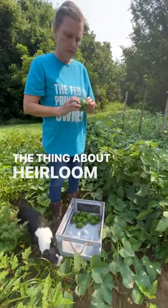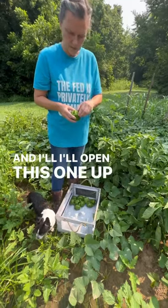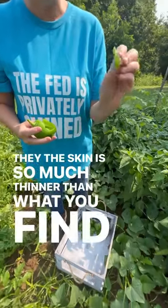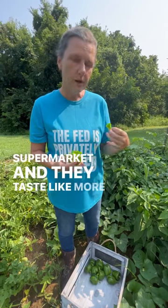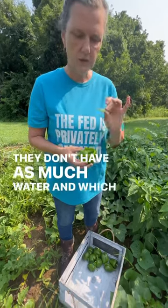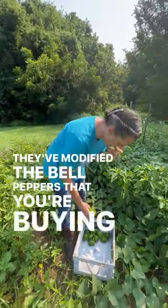The thing about heirloom bell peppers — when you open them up, and I'll open this one up for you and show you, the skin is so much thinner than what you find in the supermarket. And they taste more like a concentrated bell pepper. They don't have as much water, which lets you know that they've modified the bell peppers that you're buying these days.